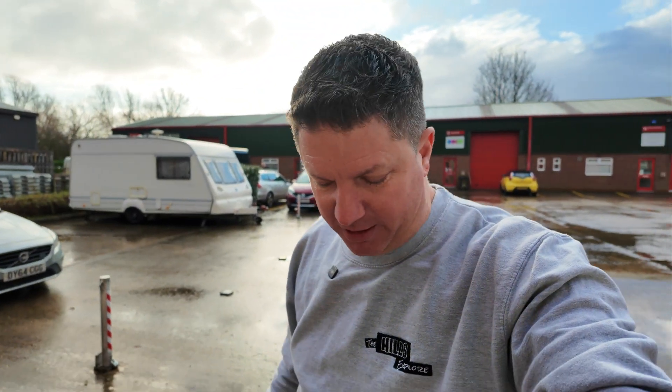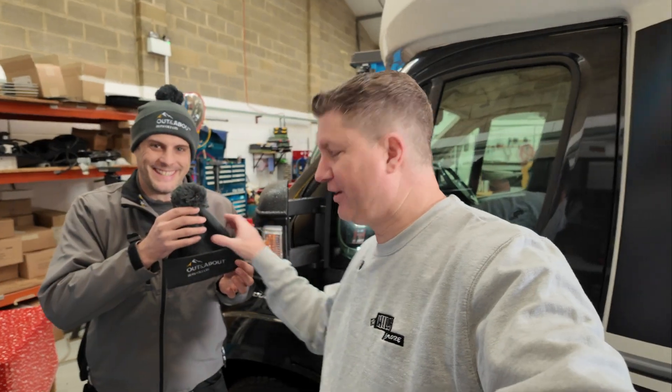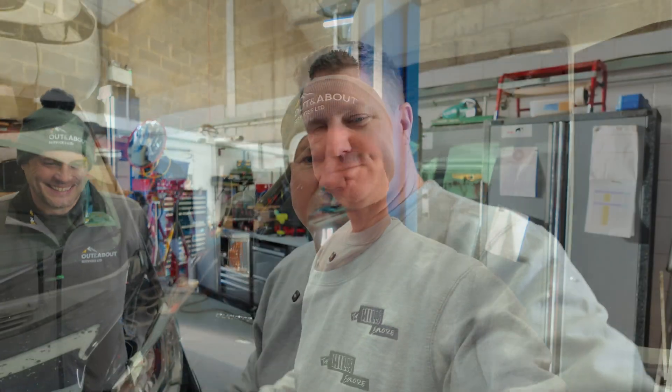I am here just north of Peterborough at Out and About Caravan and Motorhome Services because these guys are going to be fitting something very special to our van. I've literally just got inside in the pouring rain and look at it - blue skies appearing! We're not here to discuss the weather, we're here to talk about what these guys are doing to our pride and joy. This is my official PPE - I'll take that.